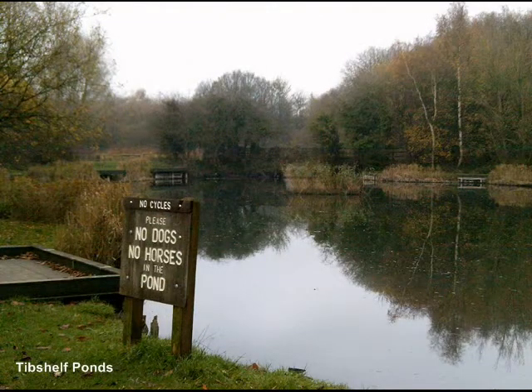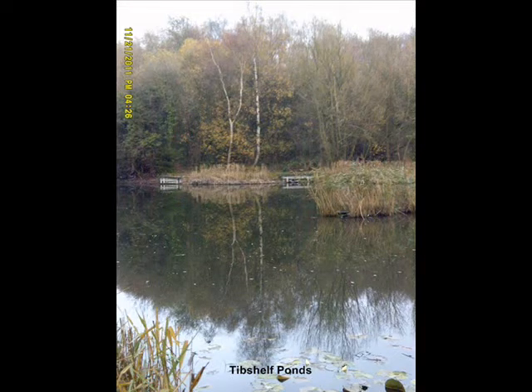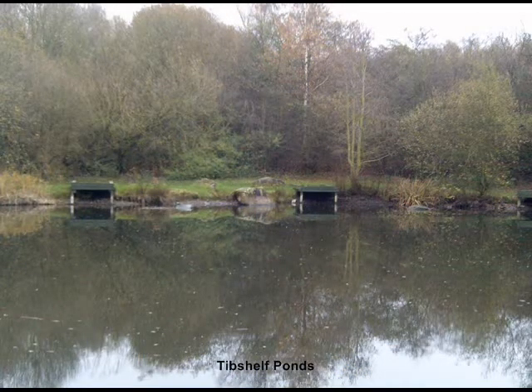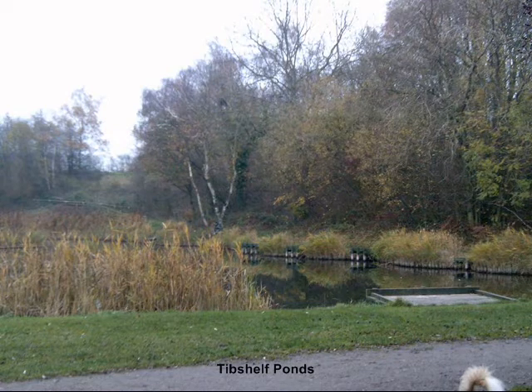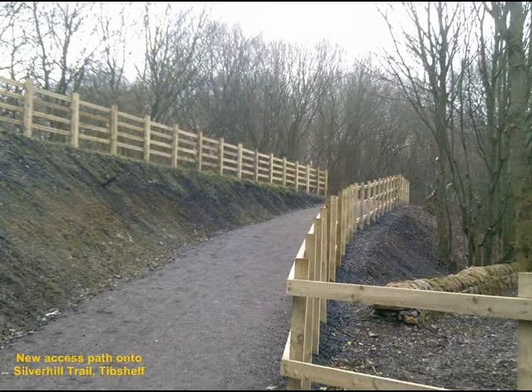Mining in Tib Shelf dates back to the 16th century, with shallow mining having been recorded in 1550. These early shallow mines of about 30 feet were privately owned and very dangerous. In the second half of the 19th century, the Babington Colliery Company came along and it all changed. Their first deep pit was opened in 1868 and became known as Tib Shelf Bottom Colliery, with production lasting 65 years until closure in 1933. Their second pit was opened in 1891 as Tib Shelf Top Colliery, lasting just 48 years until its closure in 1939.